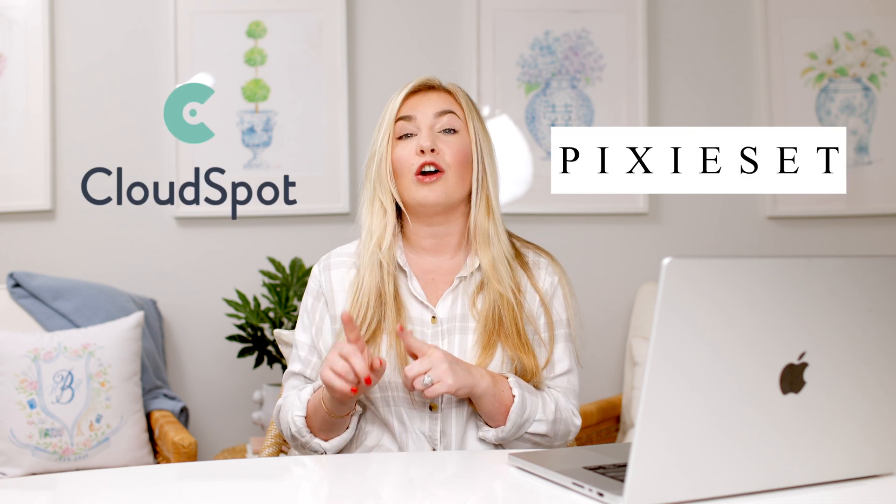Hello and welcome to my channel. Today we are going to talk about the best photo gallery delivery service for photographers in 2023, and we are going to be comparing CloudSpot and Pixieset. There are quite a few amazing options, but these are the two that I get asked about most frequently. CloudSpot is the platform that I use and love, so let's put them up against each other.